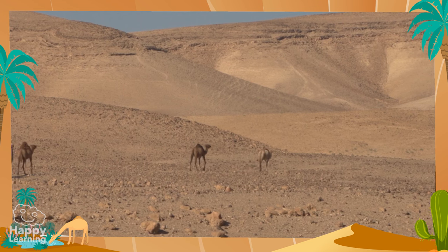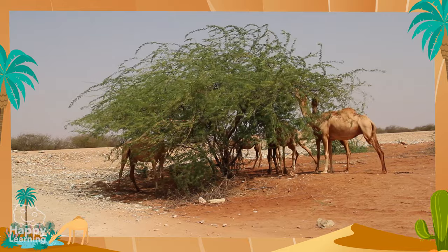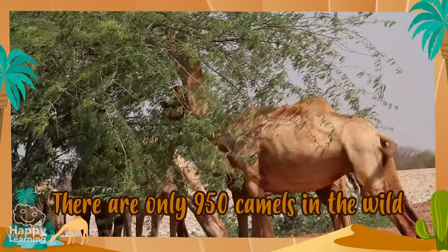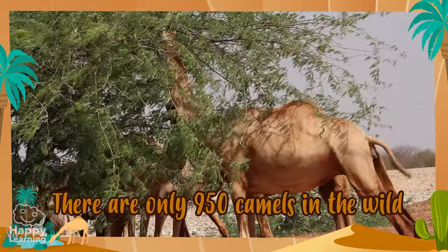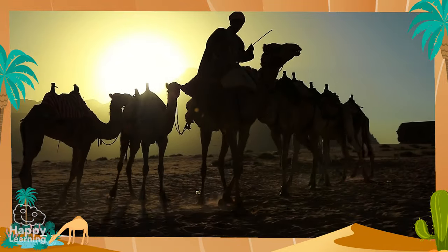An important thing you need to know is that wild camels are in danger of extinction. Currently, there are only 950 camels in the wild, so as we always say, we need to take care and respect nature!